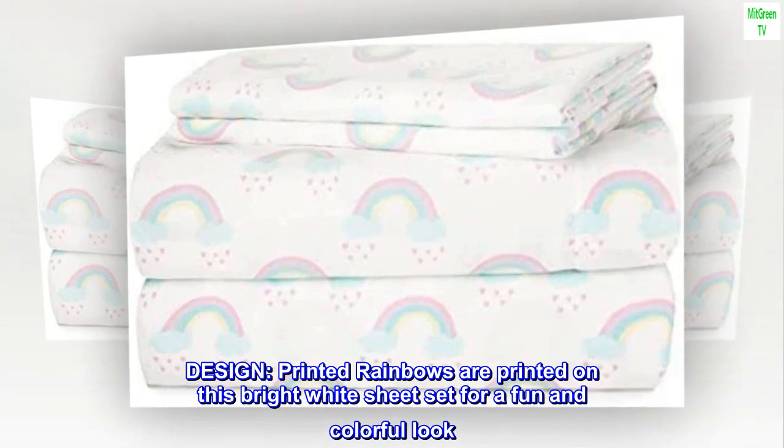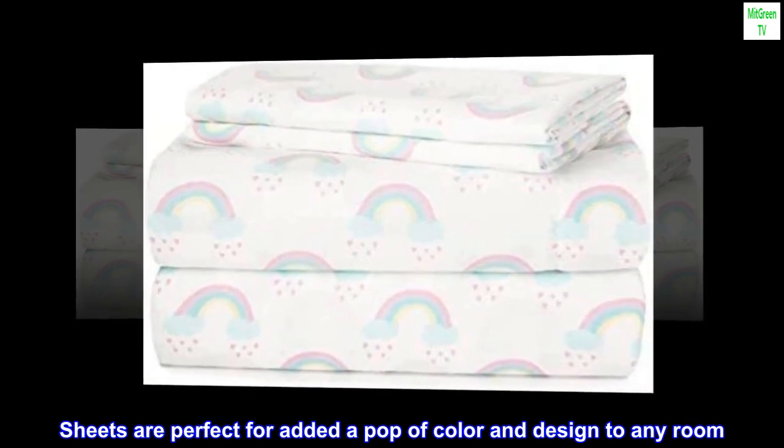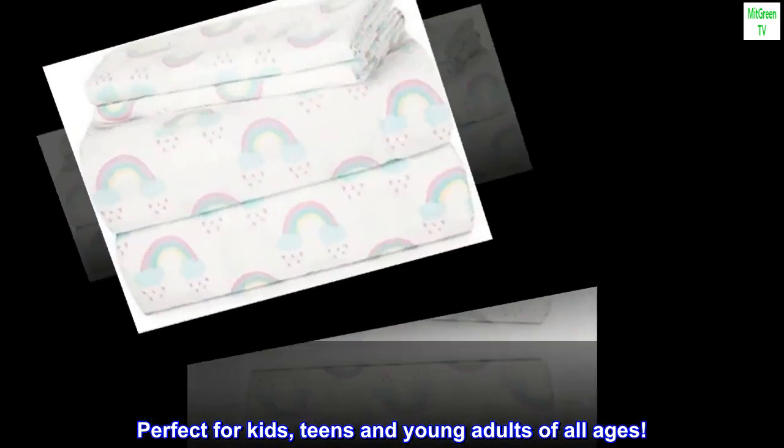100% Polyester. Designed and printed rainbows are printed on this bright white sheet set for a fun and colorful look. Sheets are perfect for adding a pop of color and design to any room. Perfect for kids, teens, and young adults of all ages.